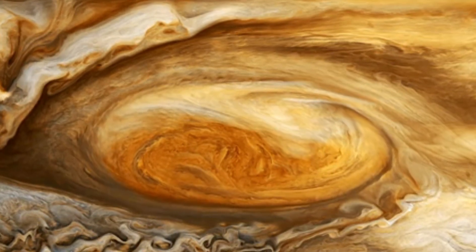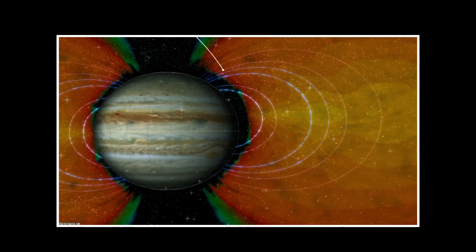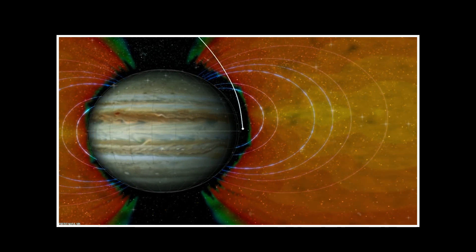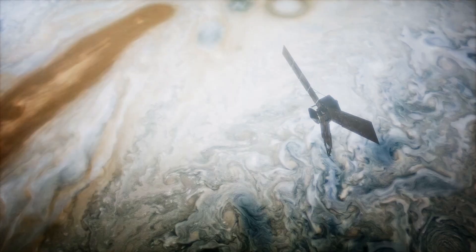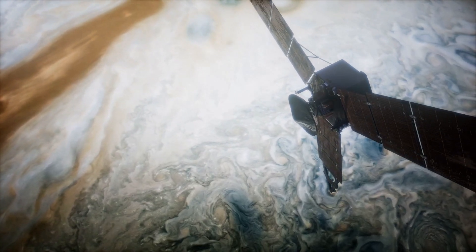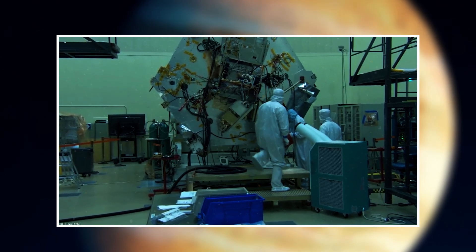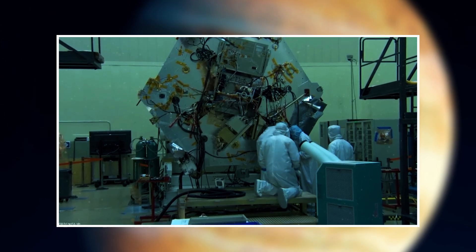Jupiter presents an immensely challenging environment for exploration, characterized by intense radiation — the most severe in the solar system after the sun. Juno encounters this harsh radiation every time it orbits the planet, passing within a mere few thousand kilometers of the cloud tops. Despite the difficulties, Juno has been resilient in navigating through Jupiter's demanding conditions.